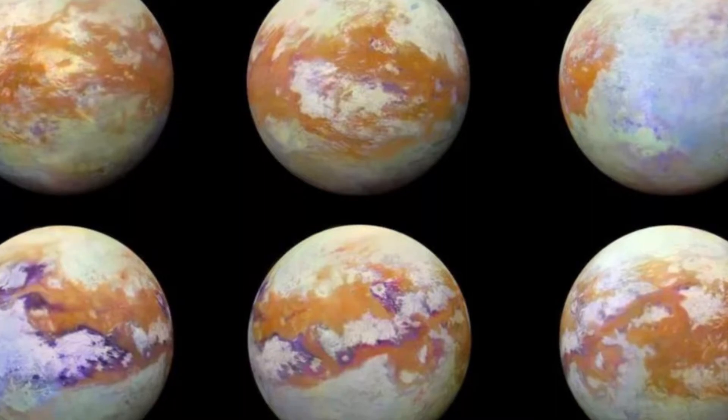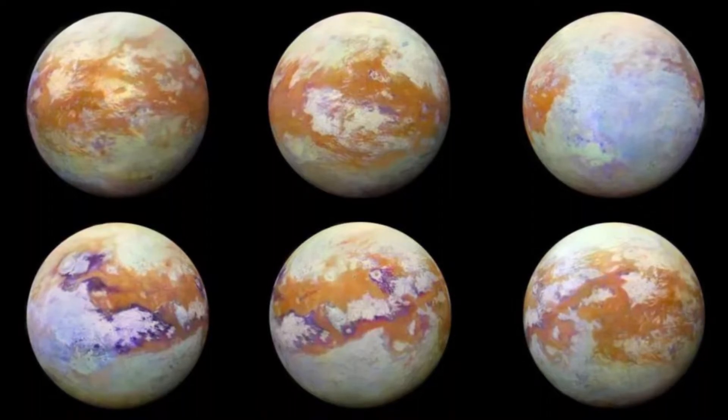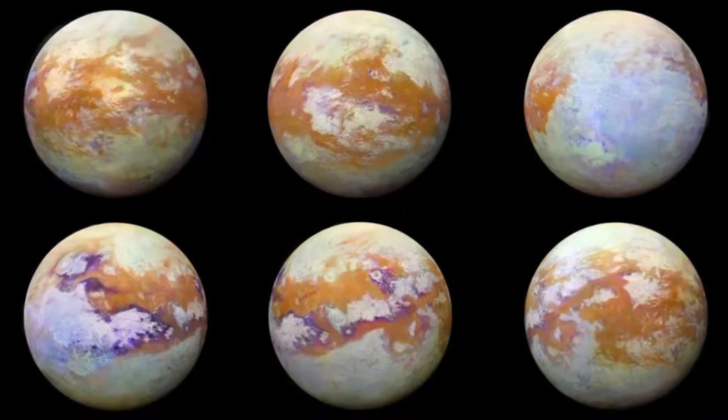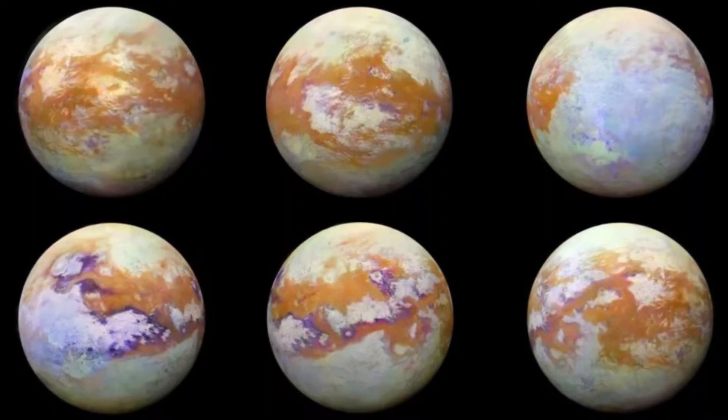A team led by Matthew Lepoter, an assistant professor of geological sciences at Stanford University, has come up with a potential solution—a combination of sintering, wind, and seasonal change may be able to do the trick on Titan.